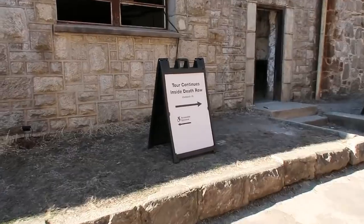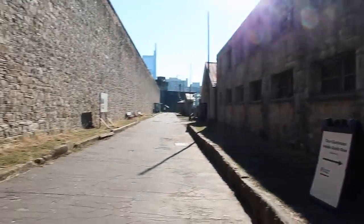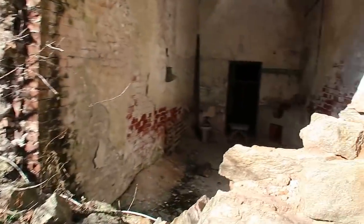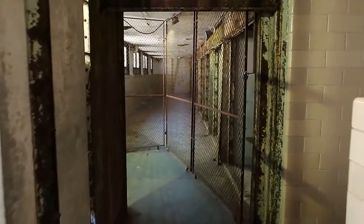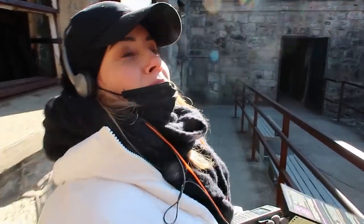We're on our way to death row. This is the cell block for death row — looking a bit worse for wear, quite dilapidated. You can see into the cells from outside because it's all fallen down. They had two corridors — one for inmates, one for guards — but in the end the guards stopped using the guard corridor because they felt it made them appear weak to the prisoners. The people in these cells had committed really really bad crimes.